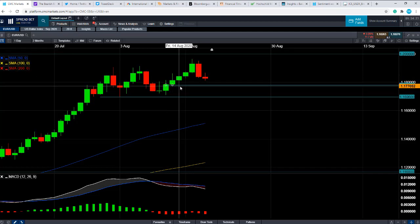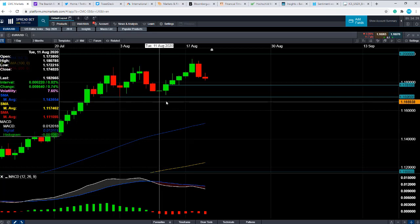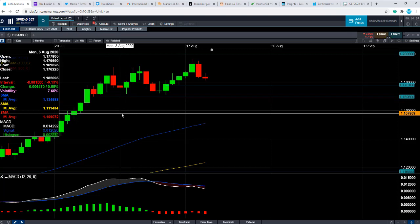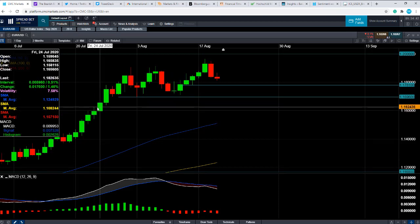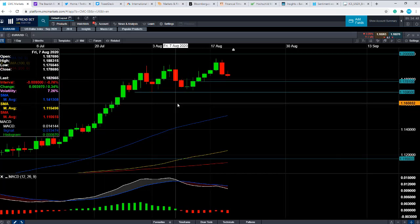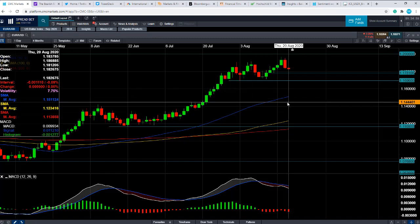We could potentially head back towards this area at 1.1781. A move below that could take us towards this zone here, just north of — in around the 1.17 area. The lows of early August are right around 1.1696, and if you have a break below that, we could potentially see it head towards the 1.16 zone. That area saw a bit of consolidation in late July, and it's only if we really have a very significant pullback and move to the downside could we head back down towards this blue line here — the 50-day moving average — which comes into play at 1.1511.